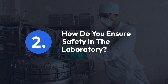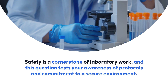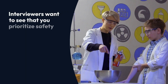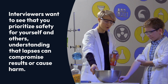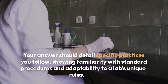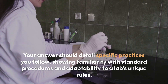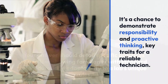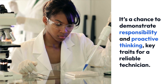Question 2: How do you ensure safety in the laboratory? Safety is a cornerstone of laboratory work, and this question tests your awareness of protocols and commitment to a secure environment. Interviewers want to see that you prioritize safety for yourself and others, understanding that lapses can compromise results or cause harm. Your answer should detail specific practices you follow, showing familiarity with standard procedures and adaptability to a lab's unique rules. It's a chance to demonstrate responsibility and proactive thinking — key traits for a reliable technician.